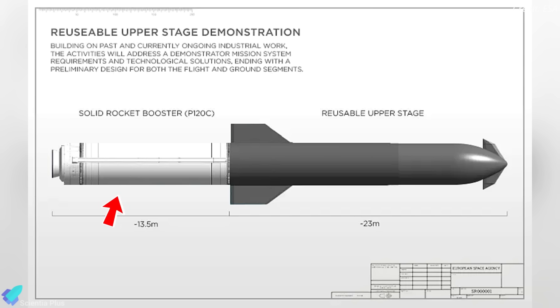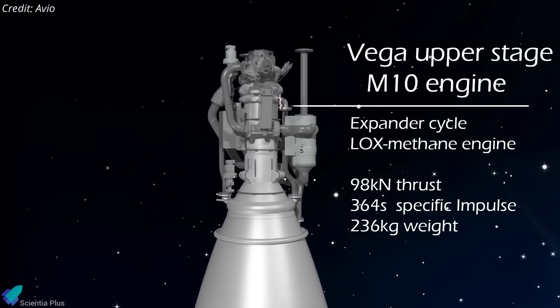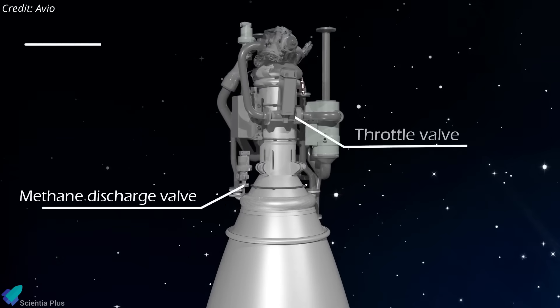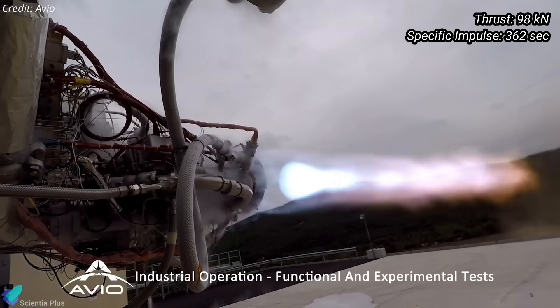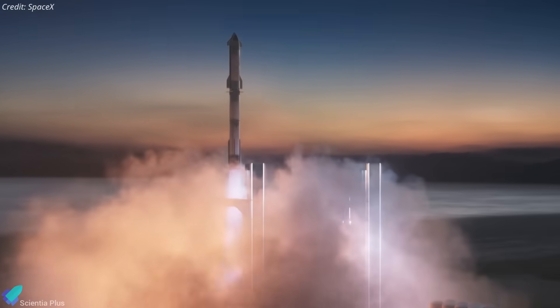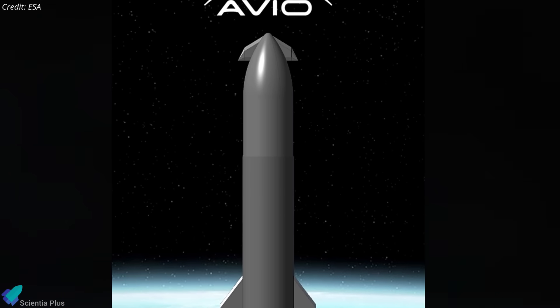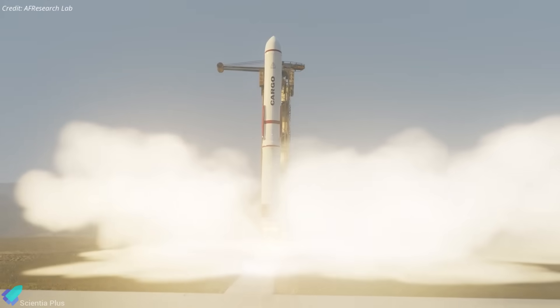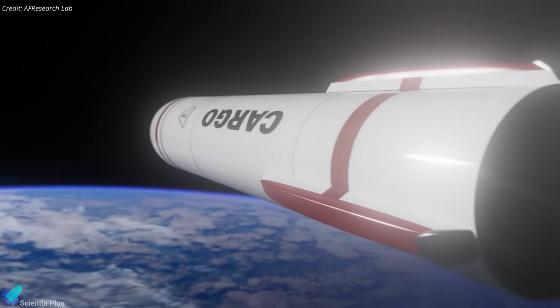It could pair with a solid-fueled P-120C booster, similar to Vega-C's first stage, yielding a full-stack height of 36.5 meters — compared to Starship's current 123 meters, with plans to extend to 150 meters. Avio emphasized that the project will leverage its experience with Methylox propulsion systems, likely using a cluster of MR-10 engines under development for the upper stage of the upcoming Vega-E rocket. Each MR-10 engine is capable of producing 98 kilonewtons of thrust with a specific impulse of 362 seconds. Unlike Starship, which targets 150 tons to low-Earth orbit for mega-constellation launches, Artemis lunar missions, and eventual Mars fleets, Avio's demonstrator focuses on cost-effective reusability for commercial and institutional missions, supporting cargo delivery to low-Earth orbit, in-space servicing, and potentially crewed operations long term.